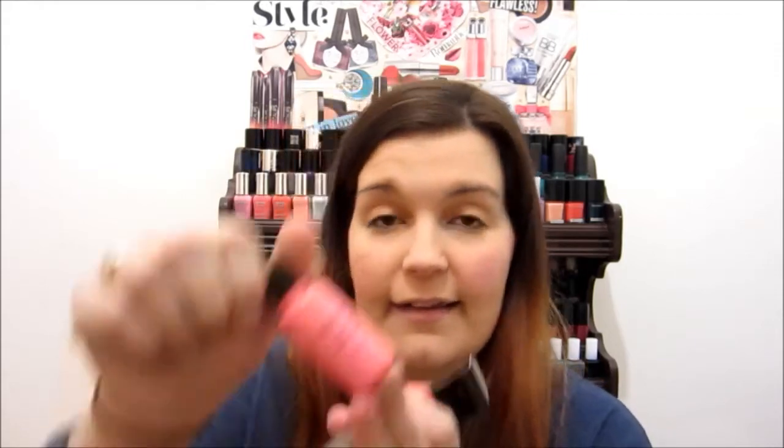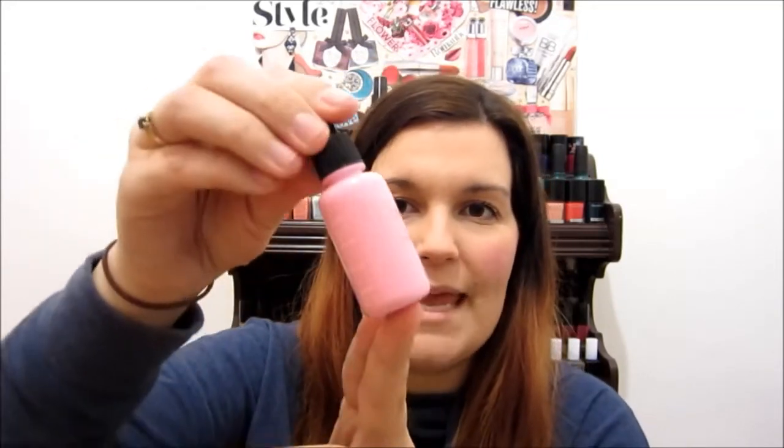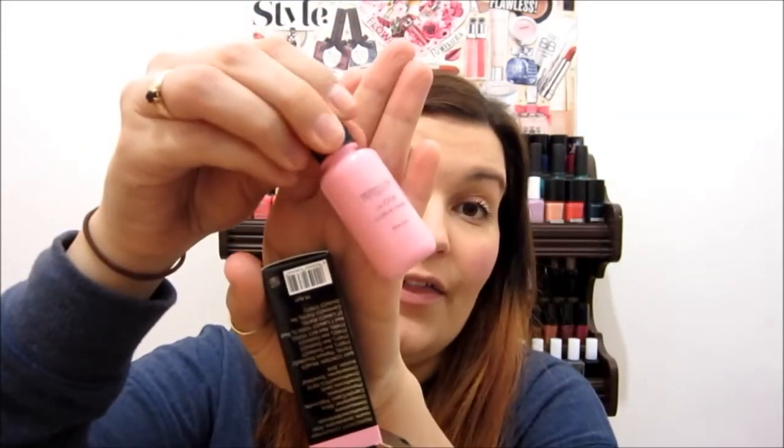Pink C definitely doesn't have any glitter in it and it's like a bright, bright pink. Last but definitely not least is Pink Dew, which I'm excited to try because I don't have a color like this in my collection. It's like a baby bright pink and I don't see any glitter in this one either. So there's two kind of without glitter and the rest have glitter. If you don't like glitter, maybe stay away from those ones, but I'll let you know if the glitter transfers and how it looks.